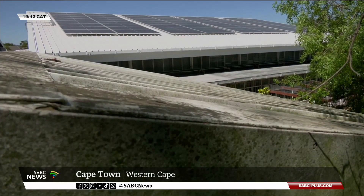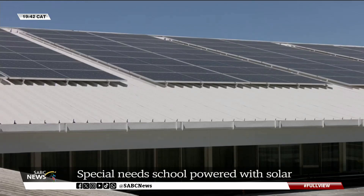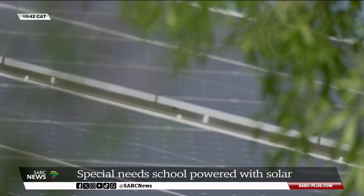These solar panels are part of a brand new solar energy system at Paul School in Brackenfell that's expected to save the school 75% on its electricity bill in the first year alone, with savings expected to increase in the future.